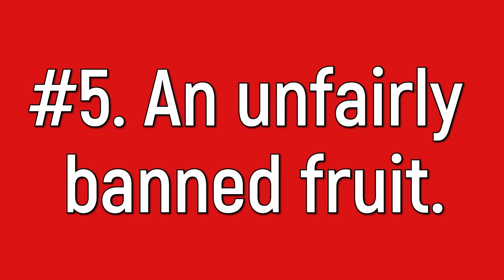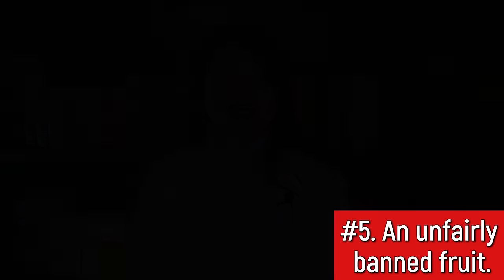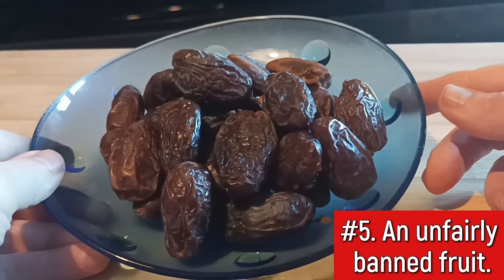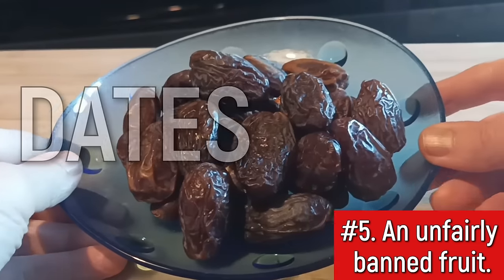Let's start with a fruit that can literally lower blood sugar levels in those with diabetes. This is going to be a shock for some people. This fruit is often considered nature's candy, and yet science says it will help lower your blood sugar levels, not raise them. I'm talking about our first unfairly banned food for today: dates.